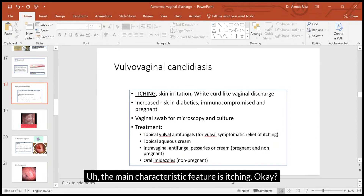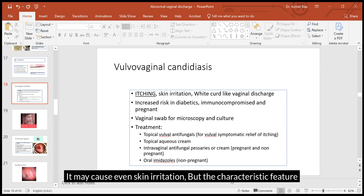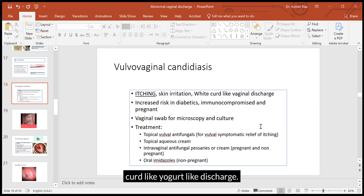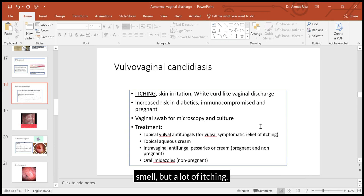The main characteristic feature is itching. Women find it very difficult to manage the situation if it is a severe infection — they may not be able to sleep. It may cause skin irritation, but the characteristic feature on speculum examination is a light whitish, curd-like, yogurt-like discharge. It does not cause any smell, unlike bacterial vaginosis.